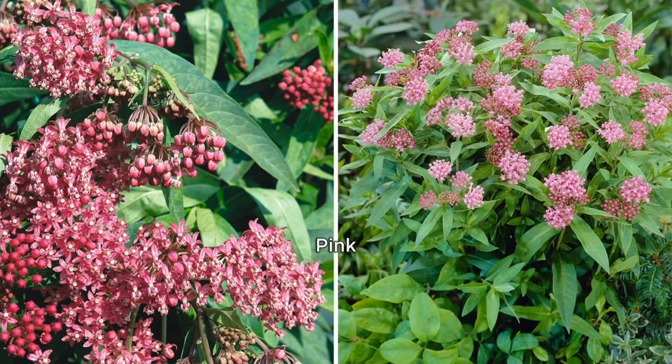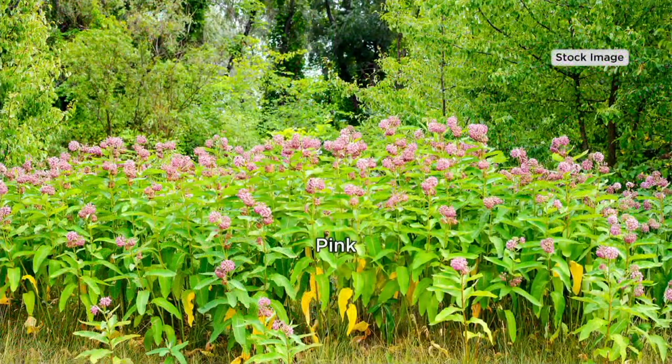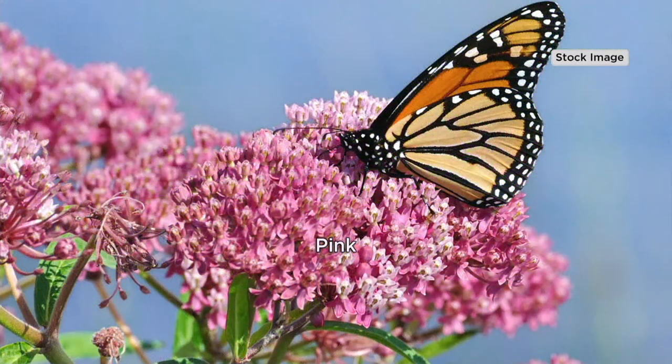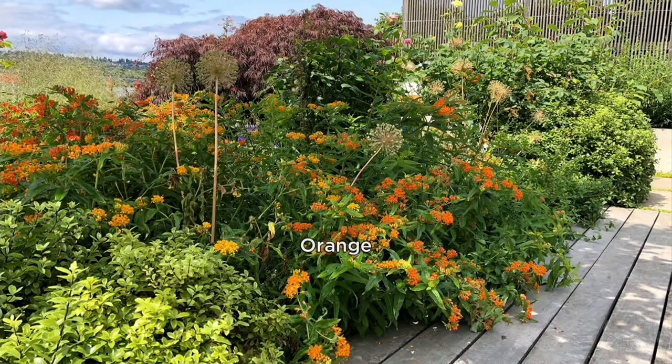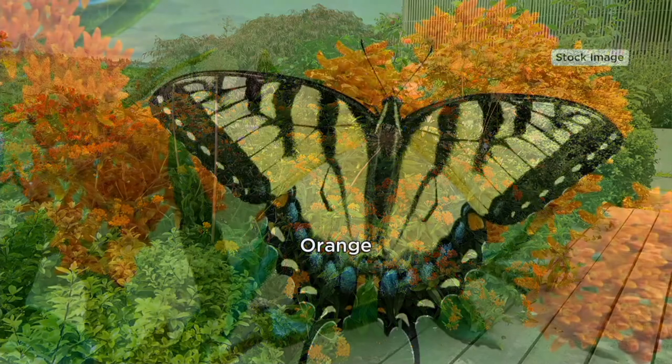And then you'll get two of the pink — this is the Cinderella pink. You're getting two of each of these colors. At this value, I would recommend picking up two collections. My uncle likes to plant one kind at the back of his property where the butterflies will just go wild and have fun, and then he plants another collection up front by his deck so he can watch and enjoy the butterflies fluttering in and out.